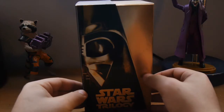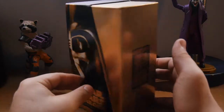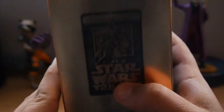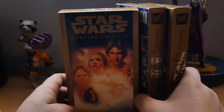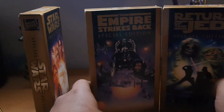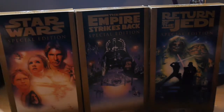Nice gold and black theme on the box. Got Darth Vader there. Star Wars Trilogy Special Edition. I was never able to get all this off — I don't know what that is though. That's pretty awesome. All right, take him out of the box. And we have the three movies: A New Hope, Empire Strikes Back, and Return of the Jedi. Pretty awesome artwork there.